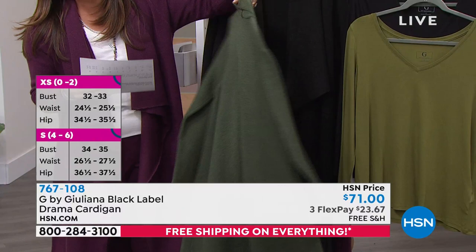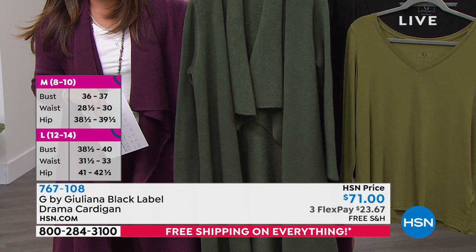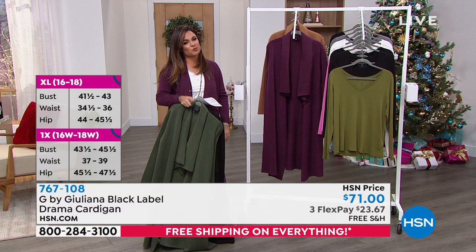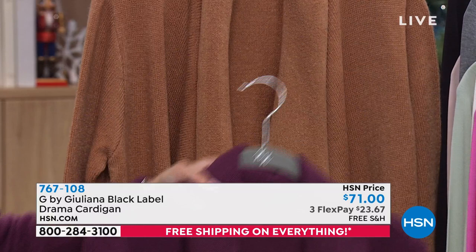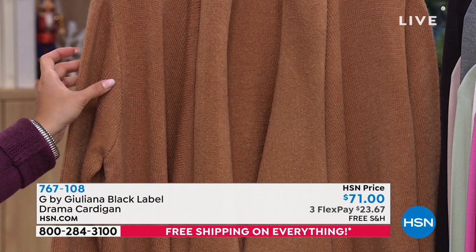Most limited, if you want the Deep Camel — last opportunity, we've got about 200 left, and we've lost the extra small. So we have small now through 3X. If you are an extra small and you missed out, you can get the small — because it's an over piece with stretch, you'll be okay. You could even go down to the extra extra small because you have stretch.